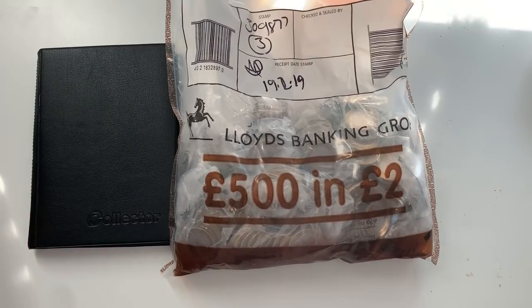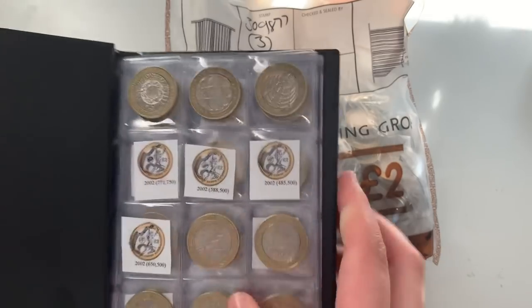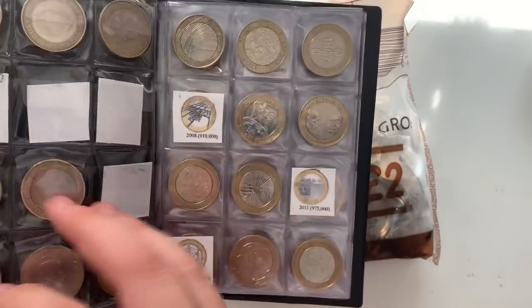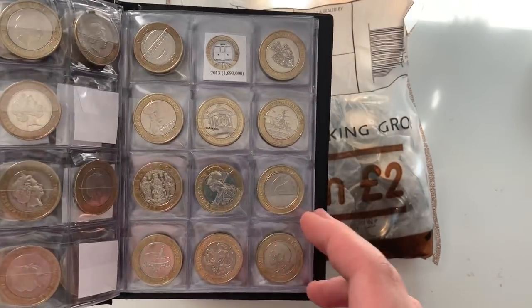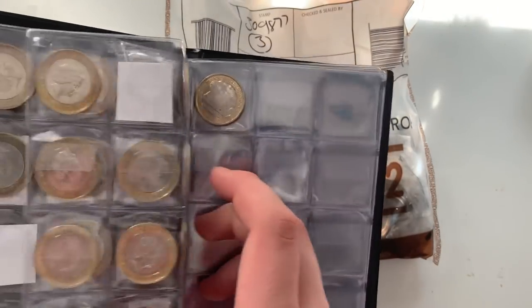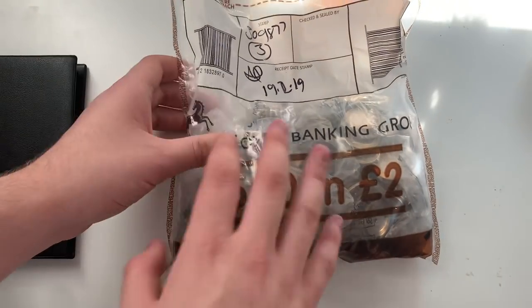Welcome back to another video. We're doing quite well with this fill-in coin album — we've got £500 and £2 coins. We're just missing the Commonwealth, Centenary, King James Bible, Mary Rose, Train on this page, and Great Fire of London. We're absolutely killing this — we only need a couple more, hopefully filling at least one or two spaces in this video.